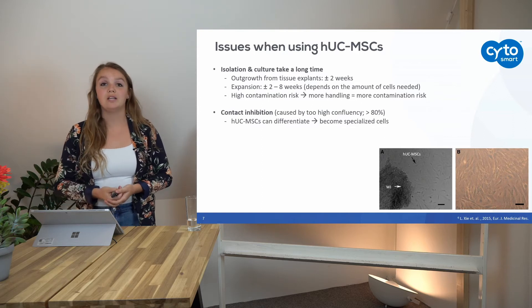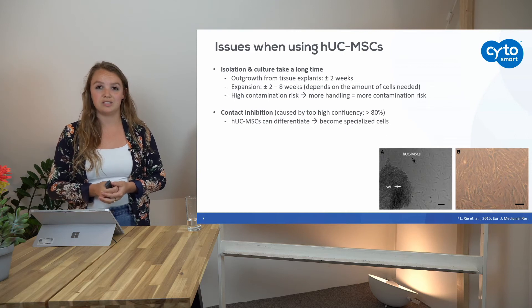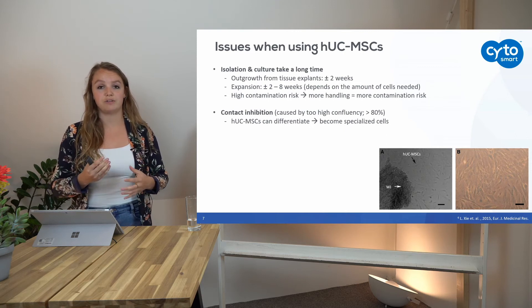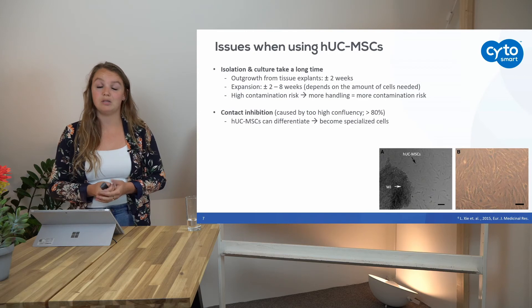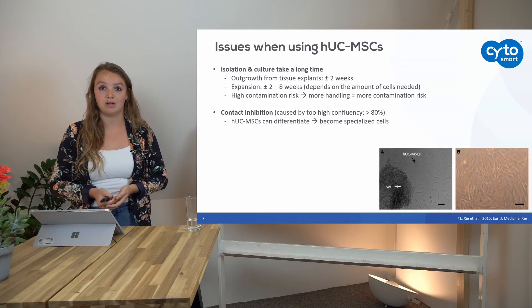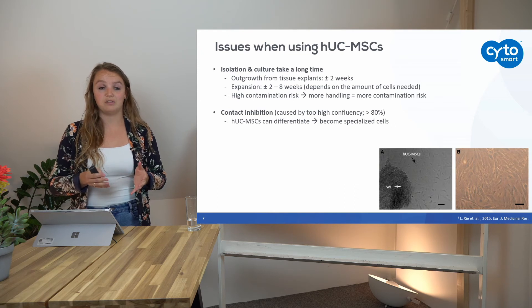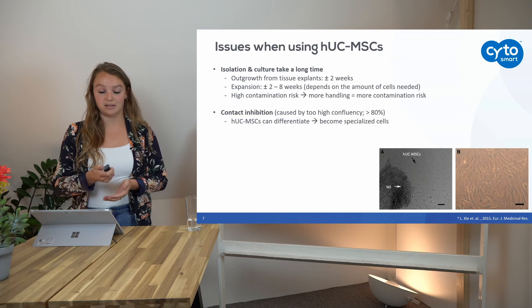If cells are too close to each other, the mesenchymal stem cells give each other certain factors and signals, causing them to start differentiating and become specialized cells. You may not want that — you might still want your stem cell to remain a stem cell and not already differentiate into a cell that can no longer differentiate into another cell line.